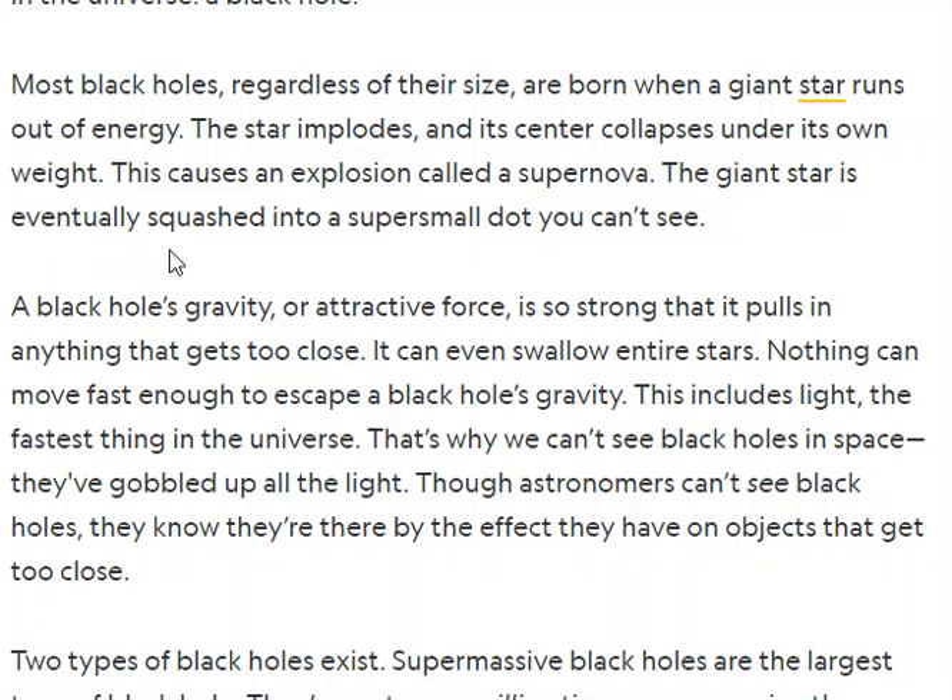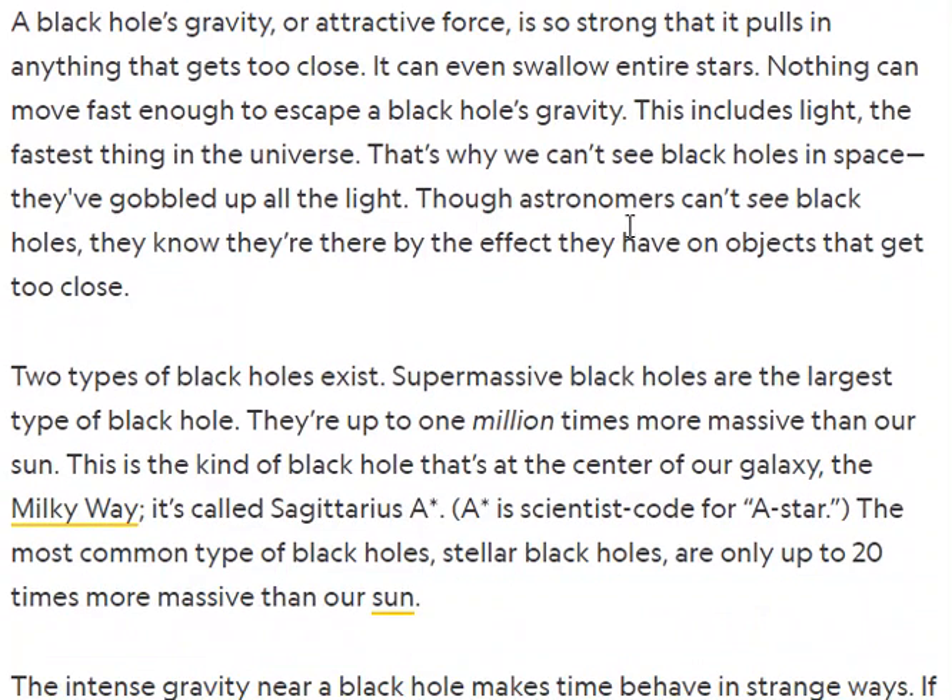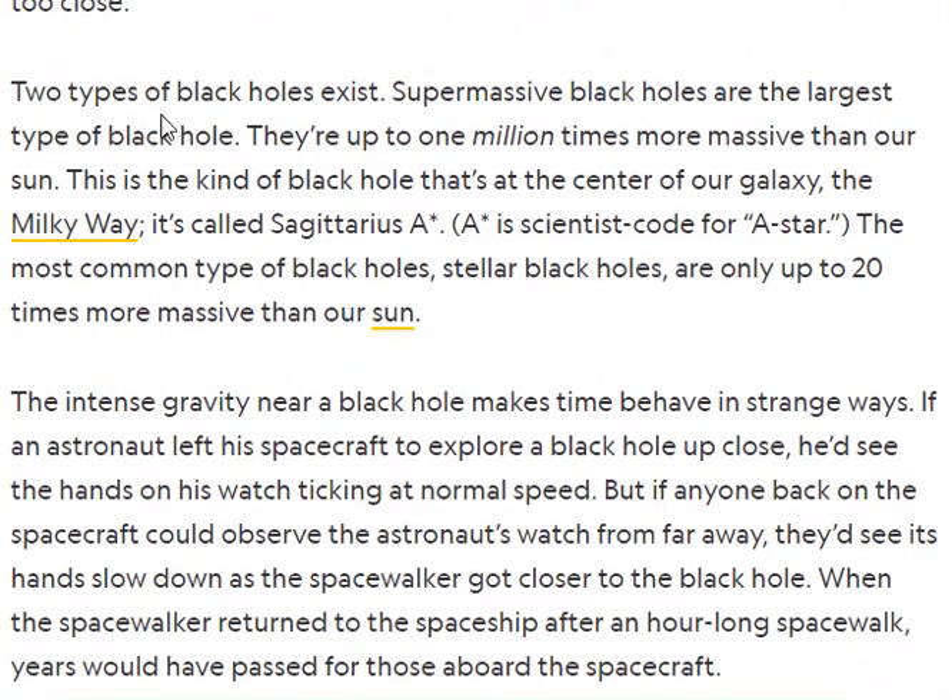The star implodes and its center collapses under its own weight. This causes an explosion called a supernova. The giant star is eventually squashed into a super small dot you can't see. A black hole's gravity, or its force, is so strong that it pulls in anything that gets too close. It can even swallow entire stars. Nothing can move fast enough to escape a black hole's gravity — this includes light, the fastest thing in the universe. That's why we can't see black holes in space; they've gobbled up all the light. Though astronomers can't see black holes, they know that they're there by the effect they have on objects that get too close.